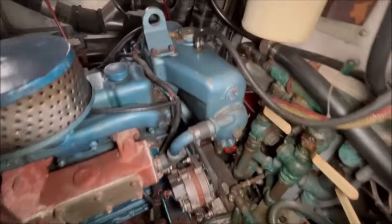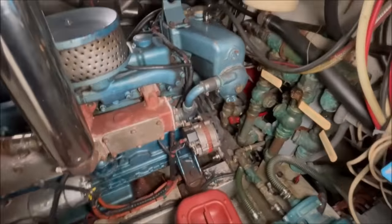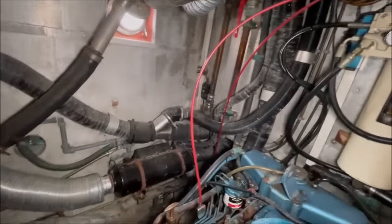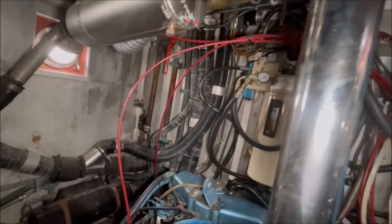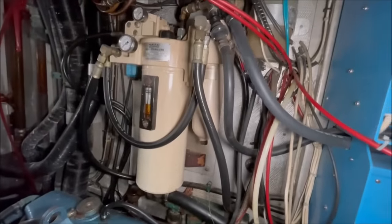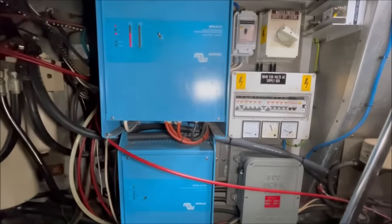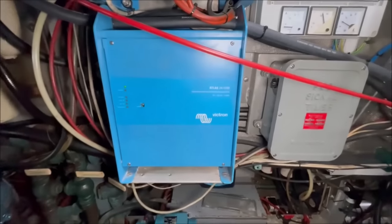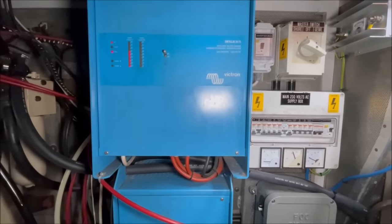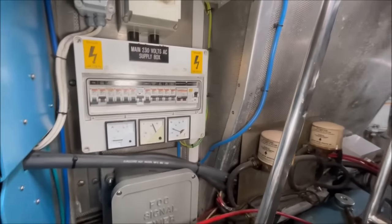Starter motor and alternator. Fresh water header tank. Over on the port side there is the diesel-fired heating system and you can see all the ducting for the various cabins. Here's the hydraulic system for the stabilizer. And the Victron chargers and inverters - here's a 1200 watt inverter, 24 volt. And this is a 75 amp, 24 volt charger. 240 volt electrical systems.